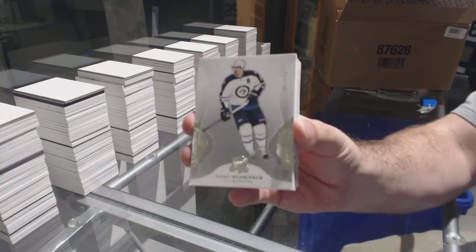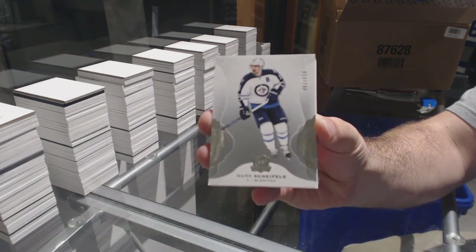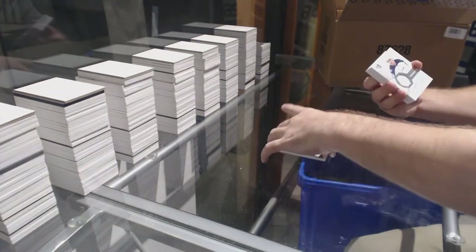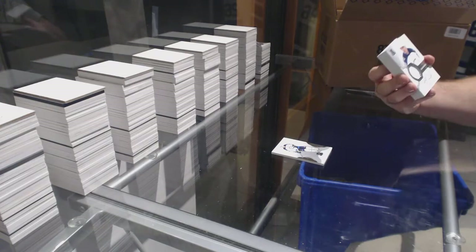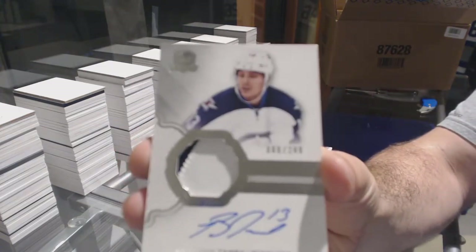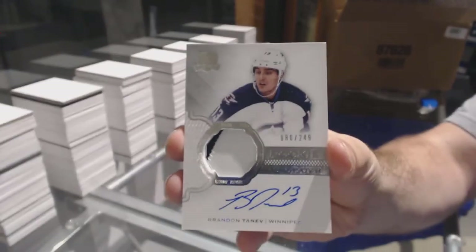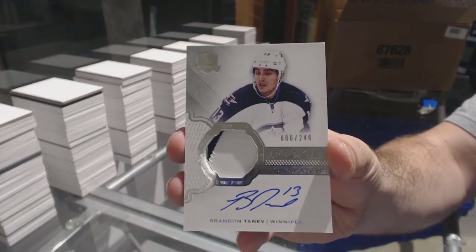Number 249 for the Winnipeg Jets: Mark Scheifele. What's up Drew, how you doing? For the Winnipeg Jets, 249: Brandon Tanev. I think it should've been Kyle Connor, but he's number 80 — I think it should've been Kyle Connor.